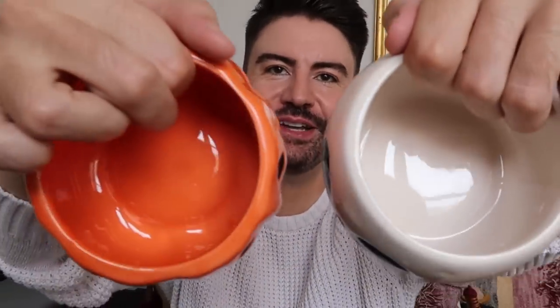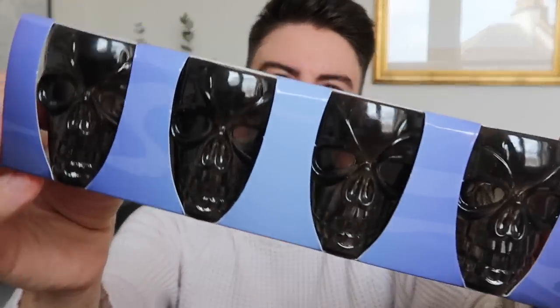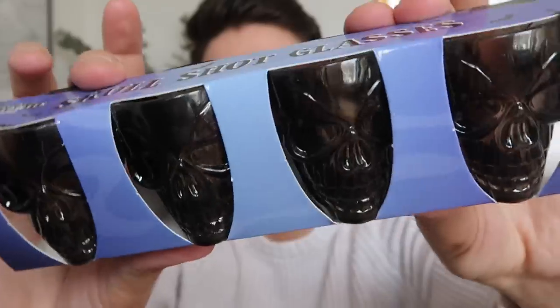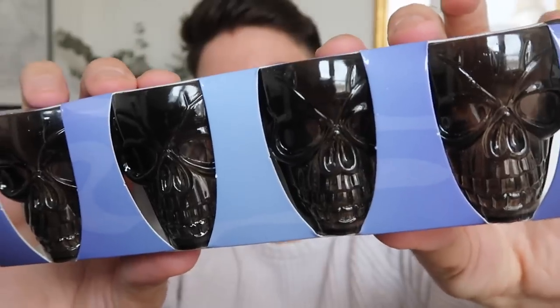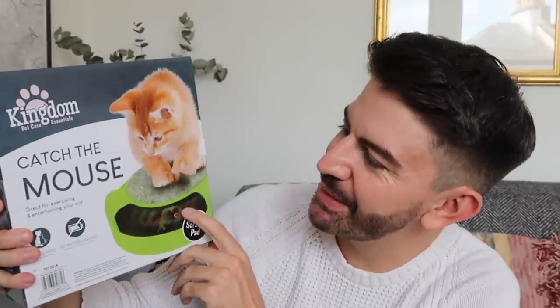The snack bowls are microwave and dishwasher safe and a decent size. Let me know what snacks you'd have in them! I quite fancy some Skips in the orange one and maybe some Maltesers mixed with salted nuts in the white one. On to the next thing — we have some skull shot glasses, which are really good fun, great for a Halloween party or decorating the table, maybe with little name cards for a Halloween dinner party.